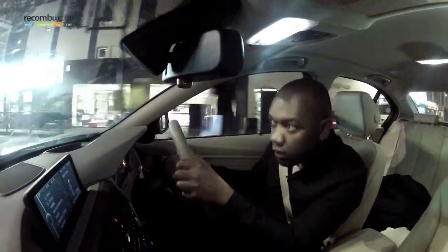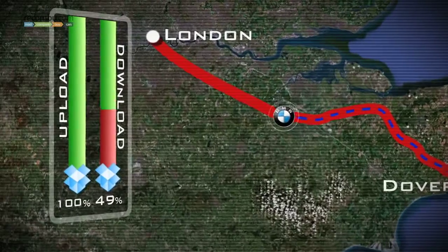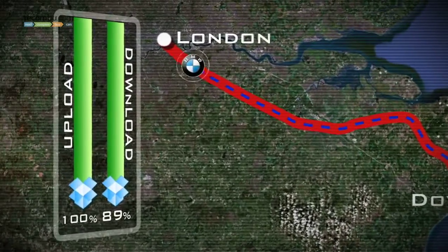My final obstacle was the UK and the relatively slow-moving traffic of London. There were no high-speed motorways here — just good old-fashioned roads, traffic, and time running out.